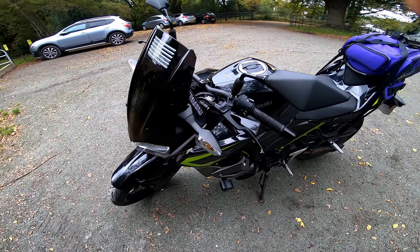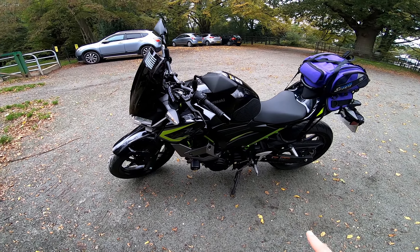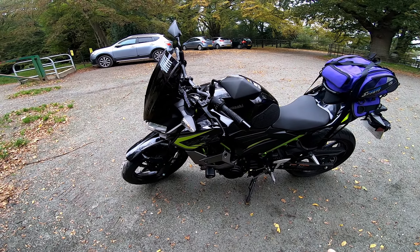I thought I'd make a quick video showing the luggage, mods and accessories that I've put on my Kawasaki Z400 so far. I've been riding it for about three weeks.